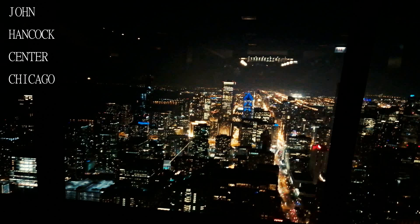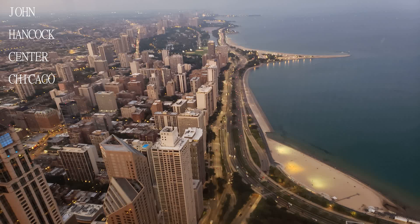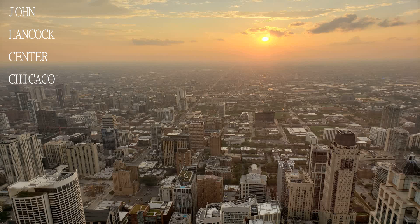Fantastic view with no fee. Highly recommend visiting if you want a great, no-expense way of seeing the infamous Chicago skyline. Not too crowded — you have enough space to watch everything.